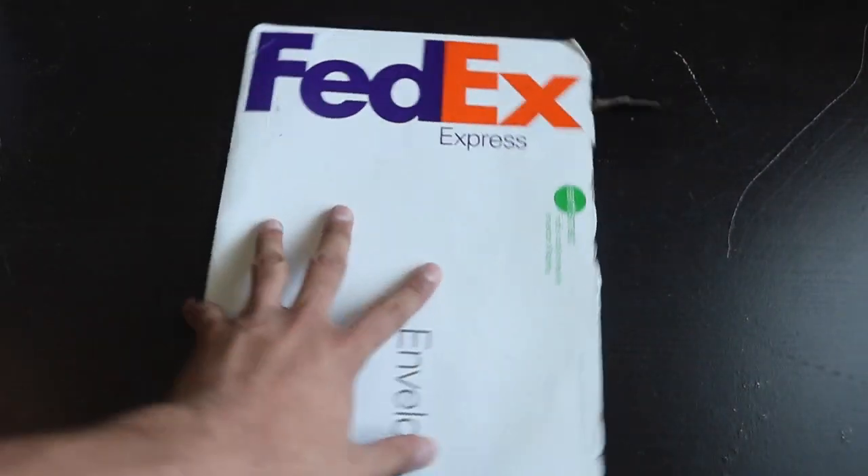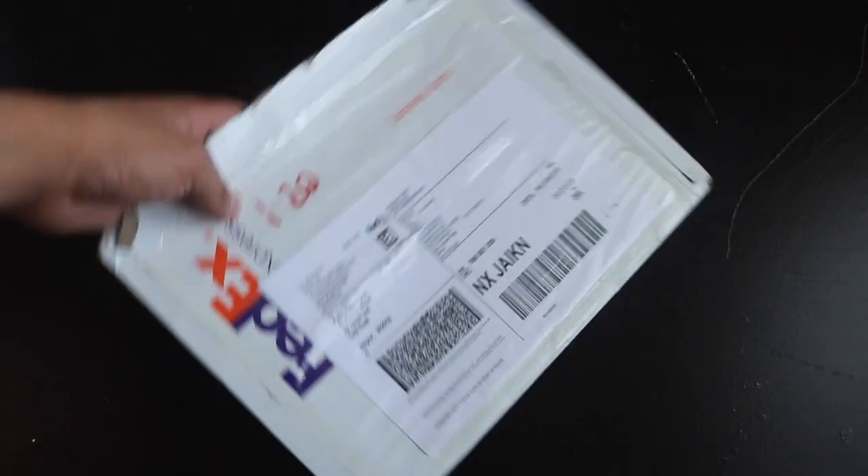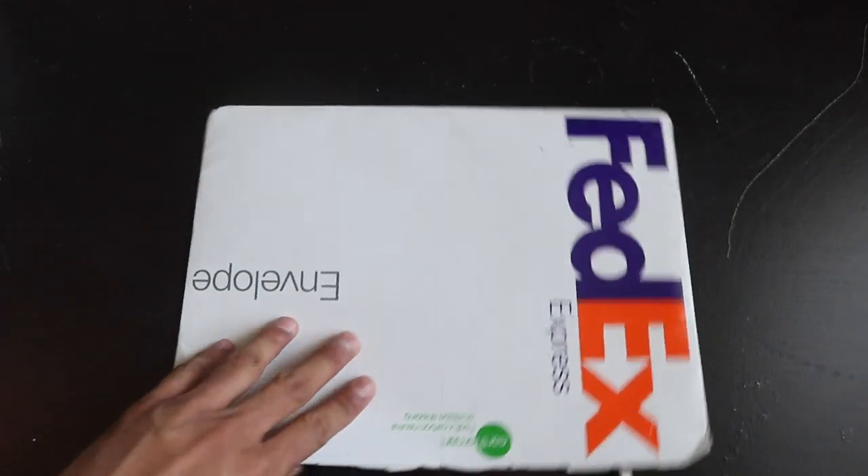For documents, I use the FedEx envelope that comes with your I-20, or you can use a nice document folder. I keep my I-20, an extra copy of my passport, copies of some IDs, and a credit card in there.